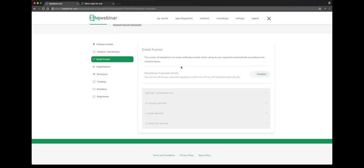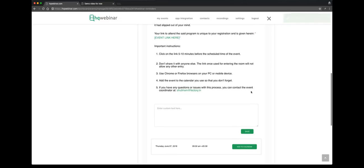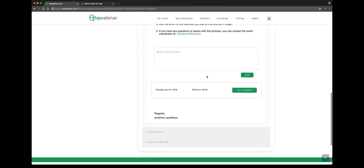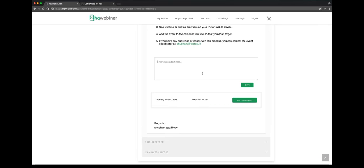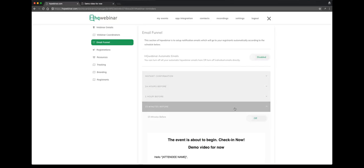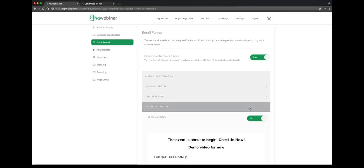Let's look at the email funnel now. This email funnel basically — if you want to send notifications at different intervals to your participants, this is the section where you come in and set it up. This first template goes 24 hours before your session starts. This one is for one hour, 15 minutes — all similar kinds of templates. You'll need to enable the email funnel function right on the top, and then for each individual email you can make them active or switch them on or off based on your requirement.